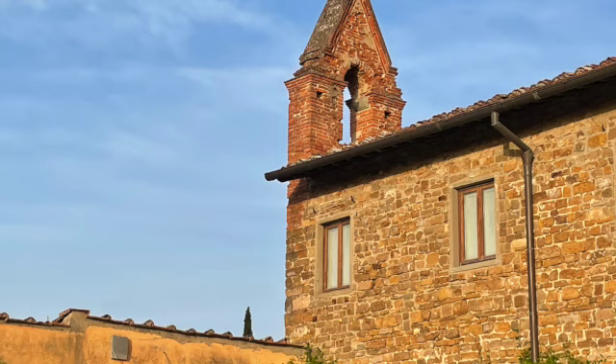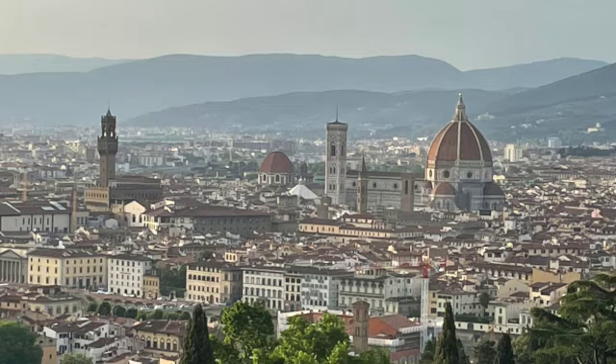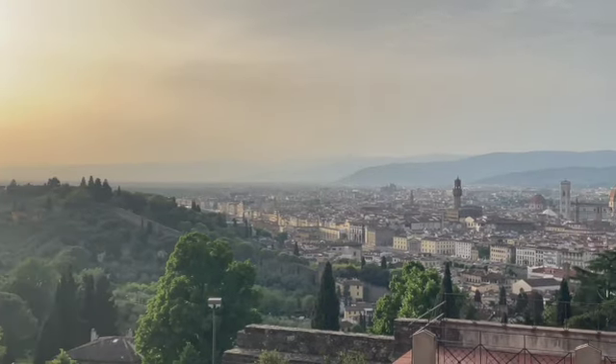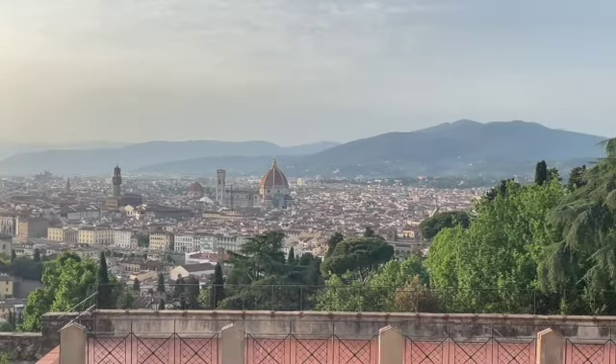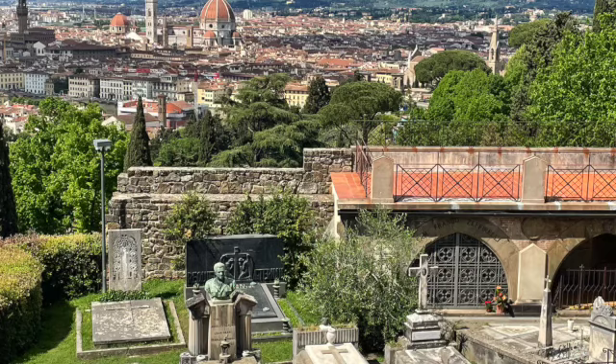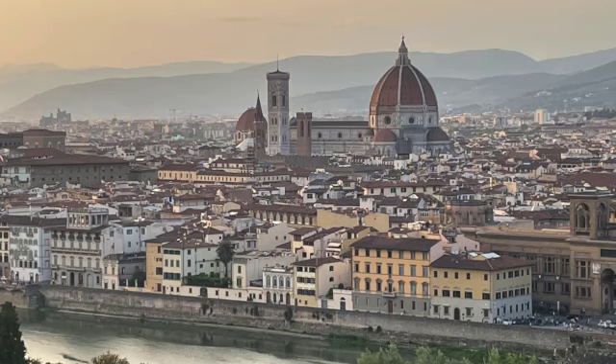And finally, there's nothing quite like watching the sunset over Florence from San Miniato al Monte — one of the highest points in the city and most scenic churches in Italy. We spent many evenings sitting on the steps, reflecting on our month-long stay, and realizing just how special Florence really is. It's more than just a tourist destination — it really was the perfect home base.